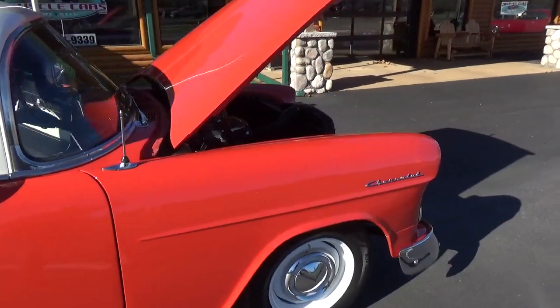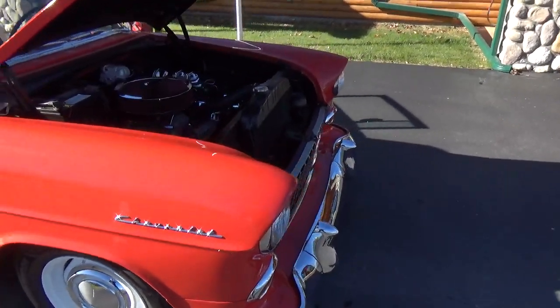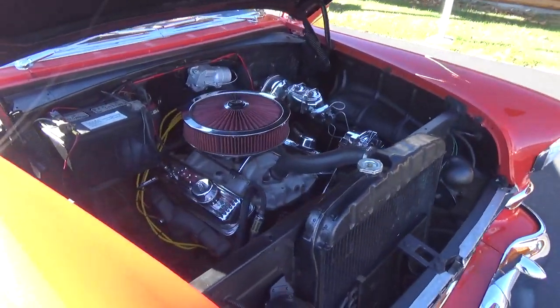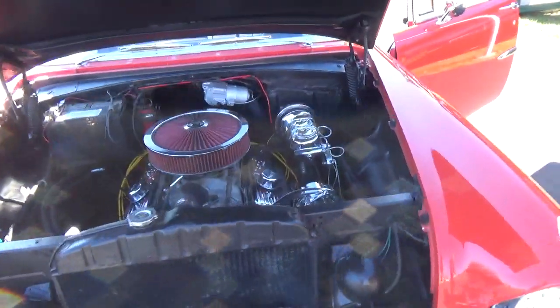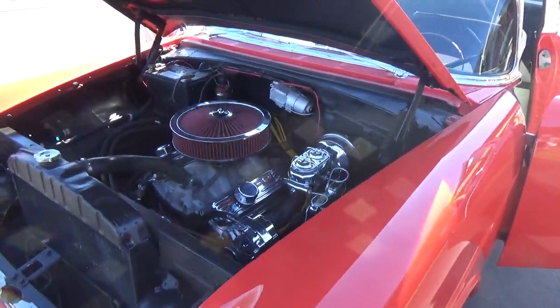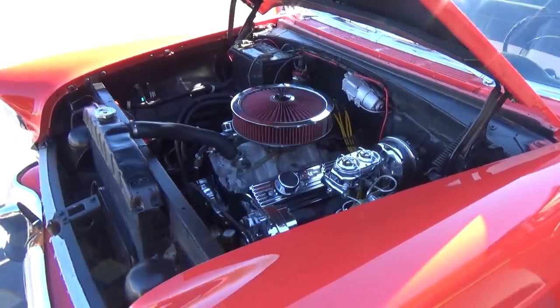That's just a really cool car and this thing drives and rides great. It's got a GM crate motor — a 350 with aluminum intake and a Holley carb. It's got power disc brakes, power steering, tubular upper and lower A-arms in the front, and a front sway bar.